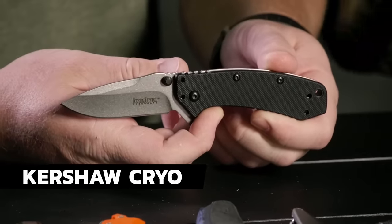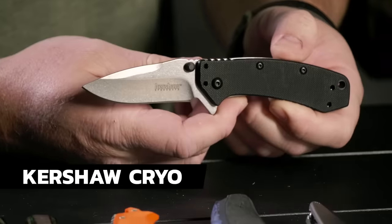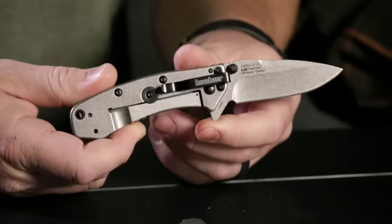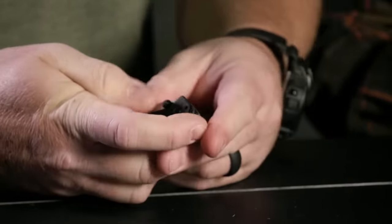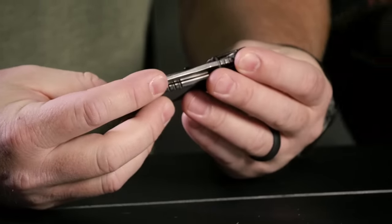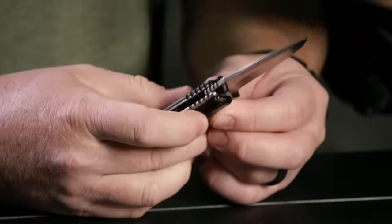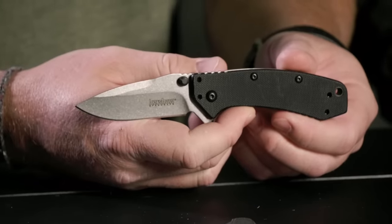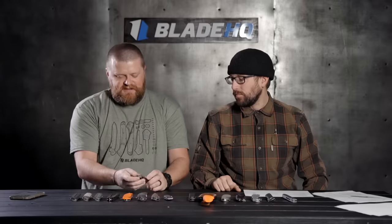Next up is the Kershaw Cryo — and the cool thing about this Cryo is it's D2 steel, which is awesome. It's also a Blade HQ exclusive and it's on sale right now for $34.99. Very small, very slim with a deep pocket clip. The clip is reversible — you can move it left or right. D2 is tough as heck, and it's a sweet assisted blade. For $34.99, you can't go wrong.